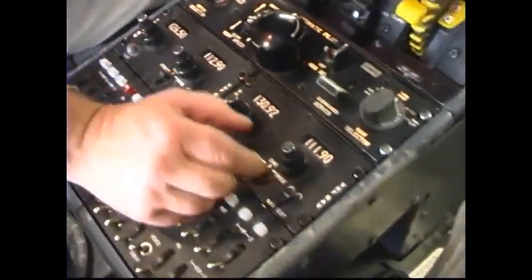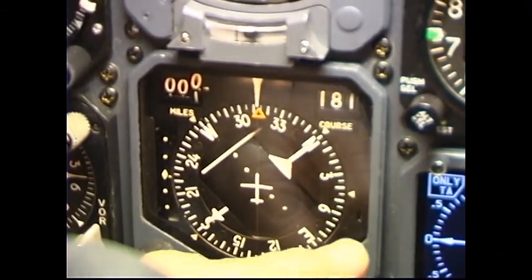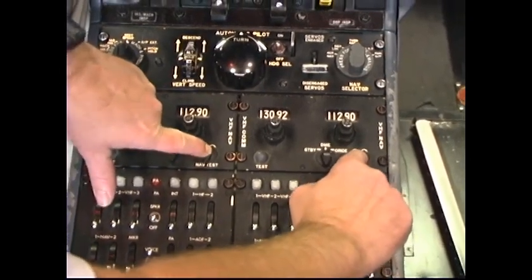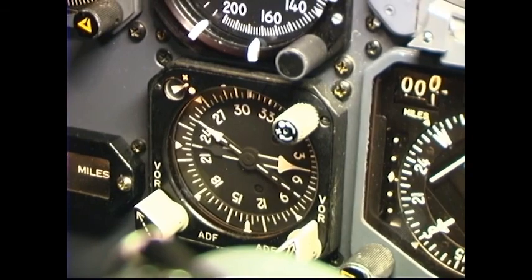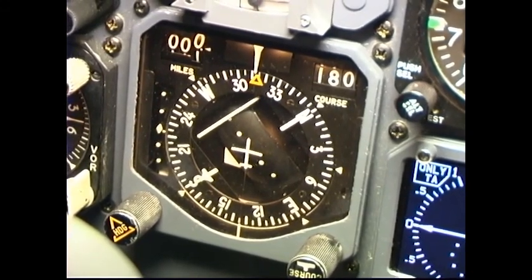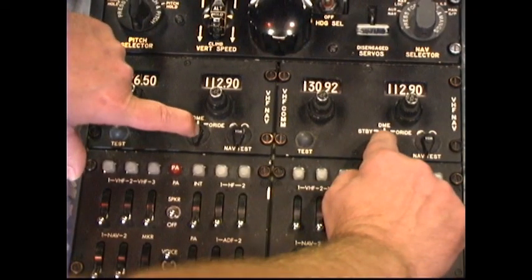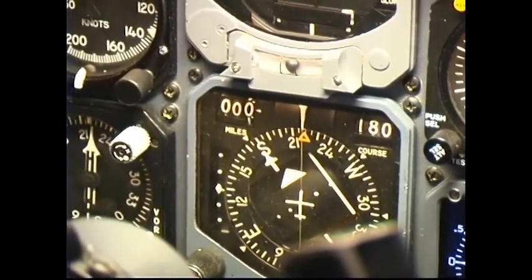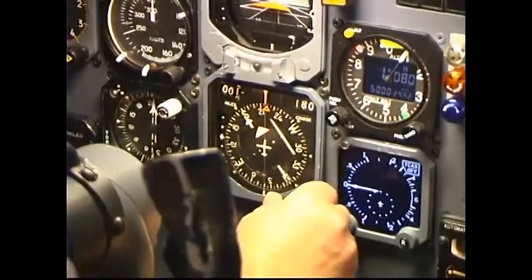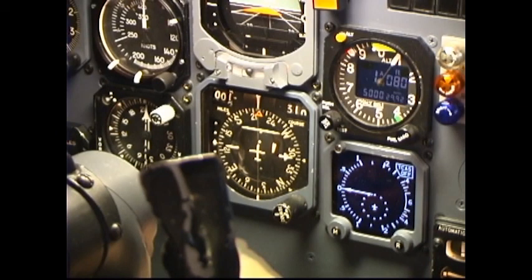VHF NAV receivers: select a local VOT frequency or any usable VOR frequency and set the course arrow to 180 or 000 degrees. Depress the VOR test button — not required if using a VOT. Check that the RMI pointers indicate 180 degrees plus or minus 4 degrees. Observe that the CDI centers within plus or minus 4 degrees and indicates 180 degrees. DME — hold the DME switches to test; check DME reads all zeros. Marker Beacon — press to test inner, middle, and outer marker lights. CDI — set the course arrows to the required course or courses. Set the VOR and ADF selectors as required for departure.